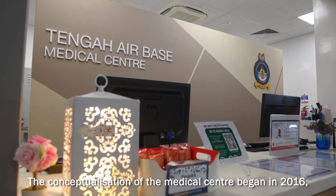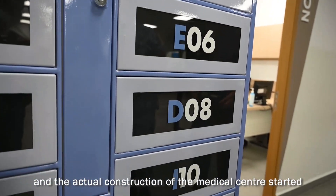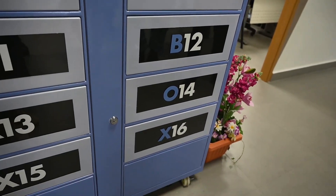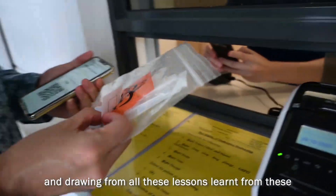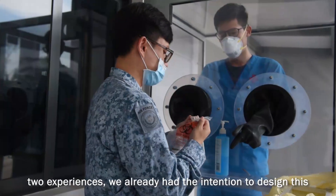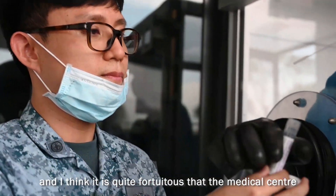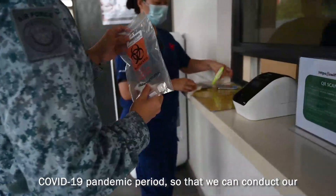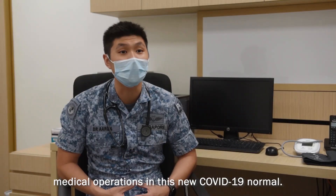The conceptualisation of the medical centre actually began in 2016, and the actual construction started in 2018 and was completed in 2020. Back then, this was after the period of SARS as well as H1N1, and drawing from the lessons learned from these two experiences, we already had the intention to design this medical centre with a pandemic-ready feature in mind. And it's quite fortuitous that the medical centre was operationalised early this year, in the midst of the COVID-19 pandemic period, so that we can conduct our medical operations in this new COVID-19 normal.